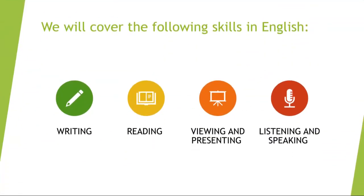Let us start with what we will be covering — the following skills in English. We will be covering our writing skills, we will be covering reading skills, our viewing and presenting, and of course our listening and our speaking skills.